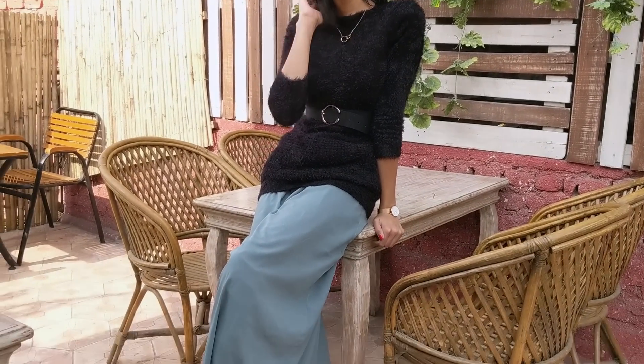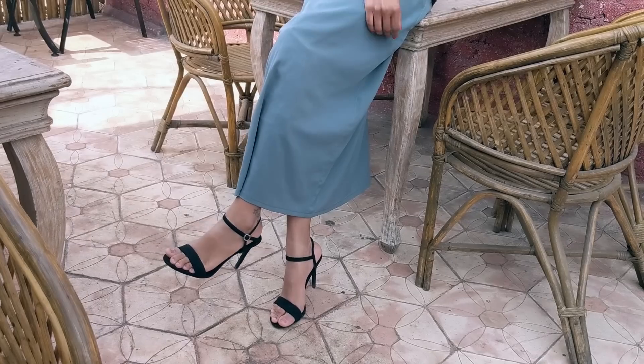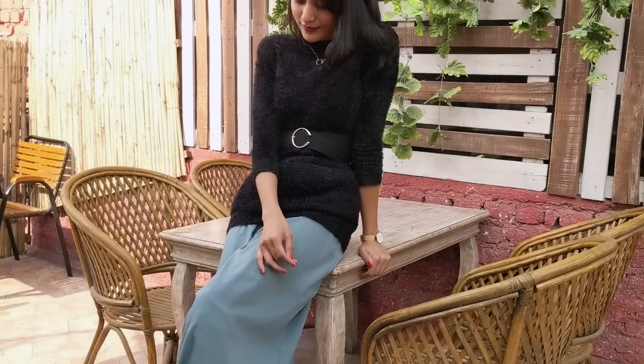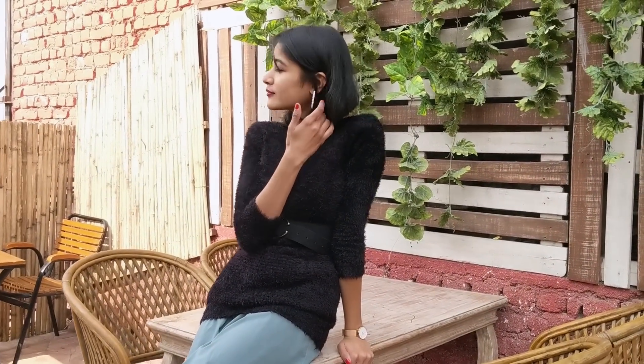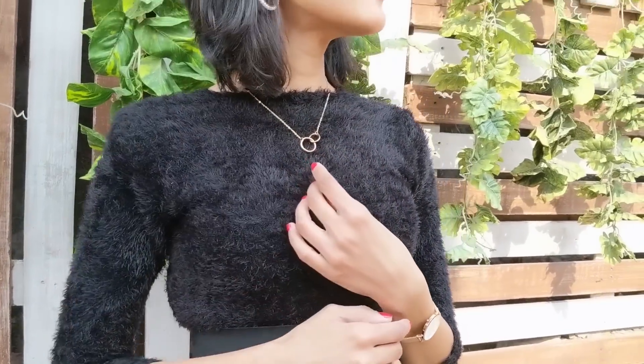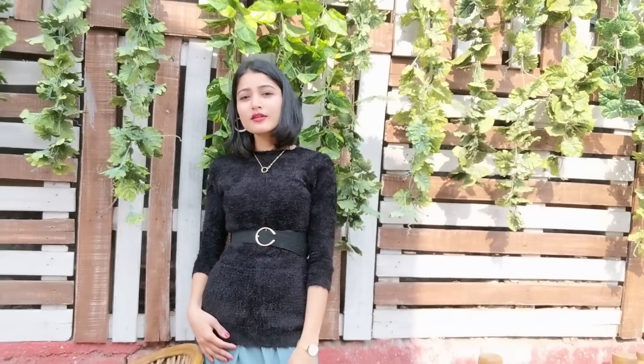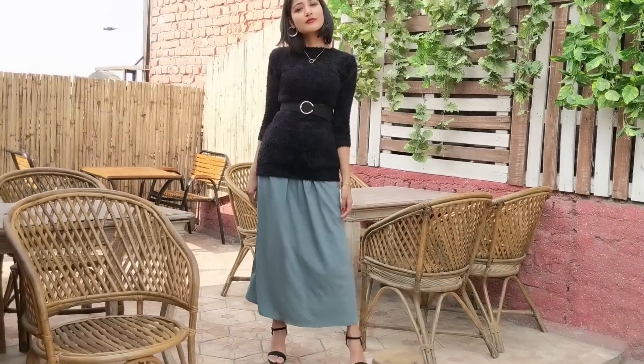Third, I have styled my skirt by adding a long sweater on top of it. Instead of tucking the sweater in, I have just added a belt on top of it, as it cinches my waist just right and helps highlight my curves. You can switch to any oversized t-shirt, shirt, blazer, or anything that complements your personal style — because whatever you choose to wear, you should be comfortable.